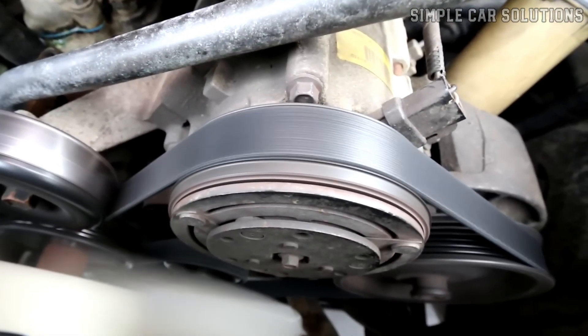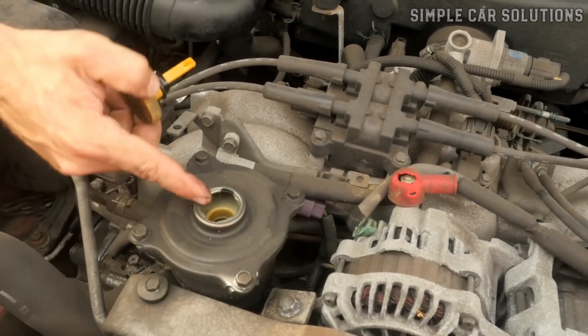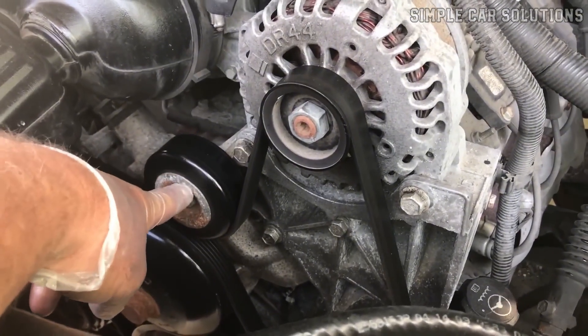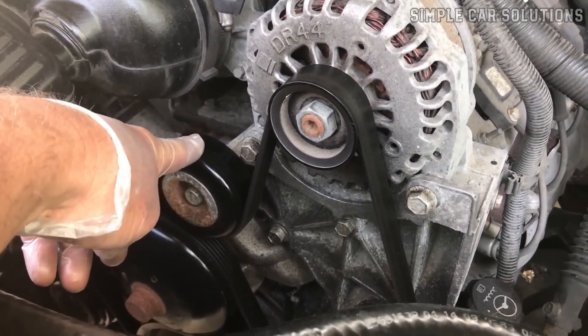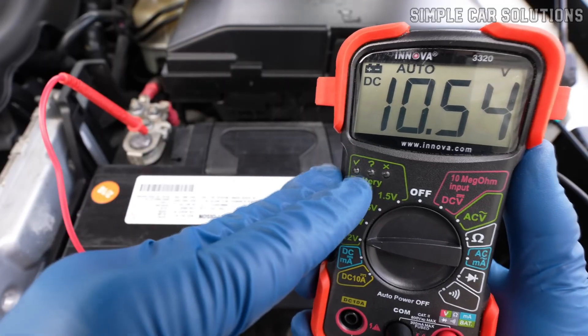But belts aren't the only possibility. It's also possible that the power steering unit is going bad or low on fluid. A loose tensioner, which keeps the belt tight, could also be the culprit. Lastly, a bad battery or alternator might be causing the squealing sound.